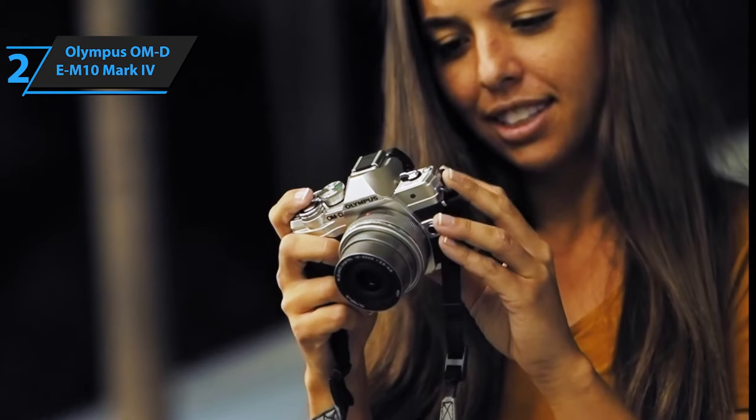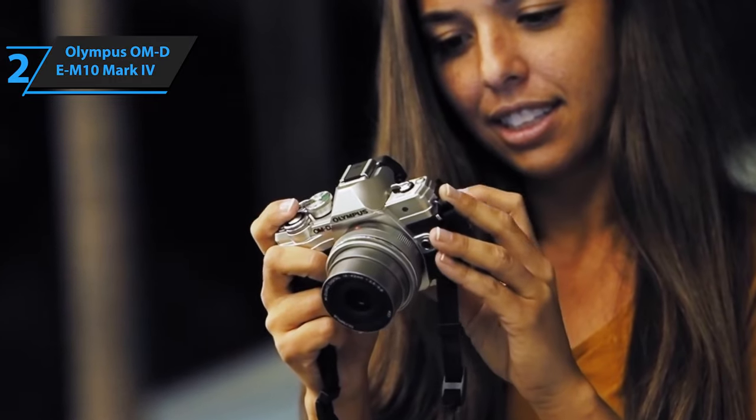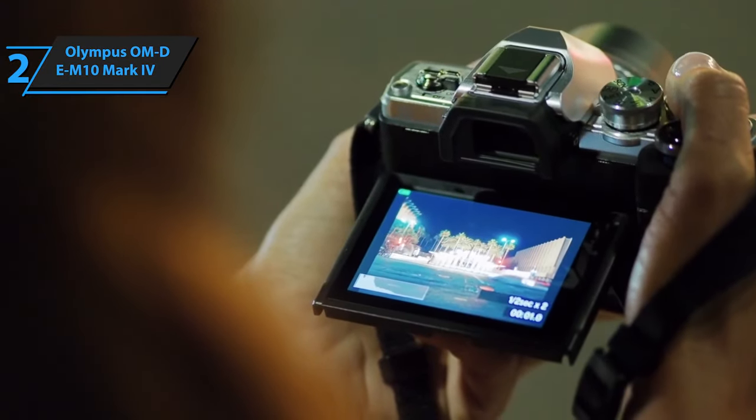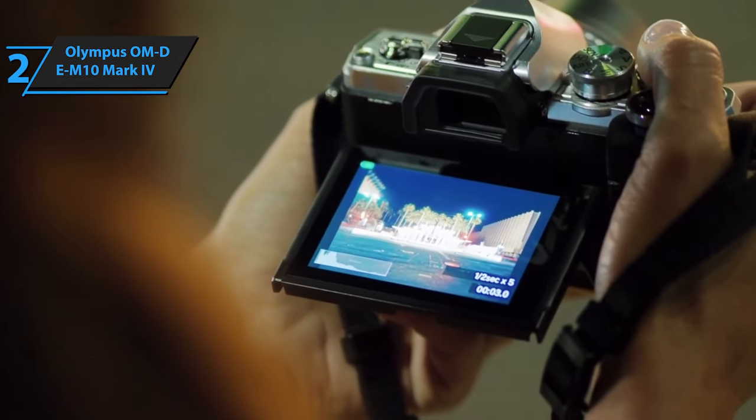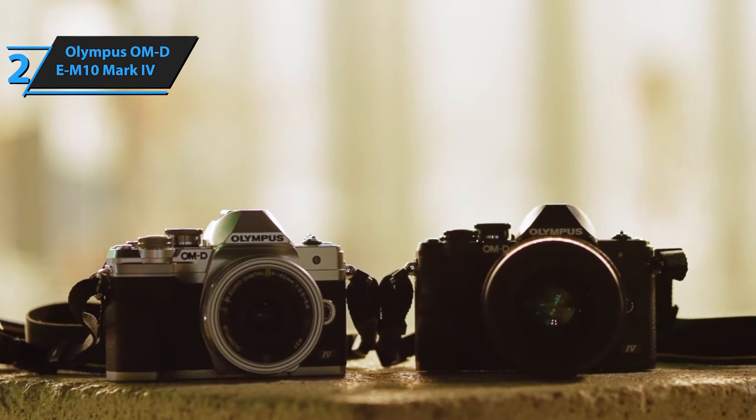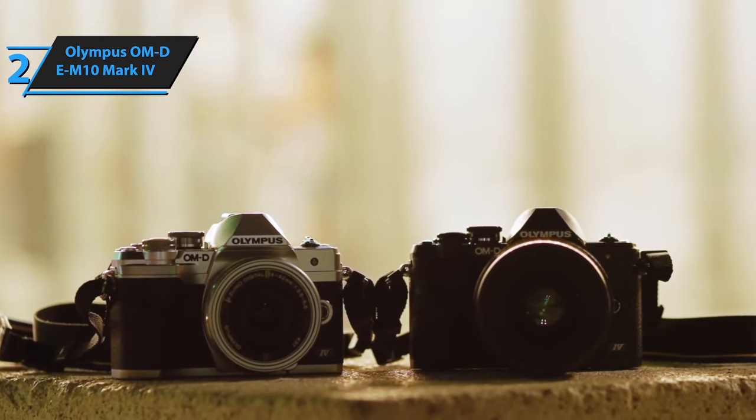The E-M10 Mark IV's 2.36M OLED viewfinder, identical to its predecessors, delivers a crisp view of your subject while also displaying top-mounted settings. Though the autofocus system may not be the most cutting-edge in this camera category, it delivers consistent results, which is the primary expectation from any camera autofocus. This is a quality product, and all we can do is recommend it.